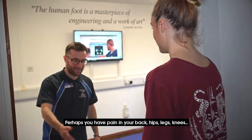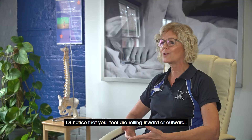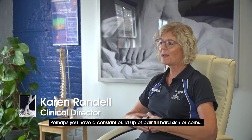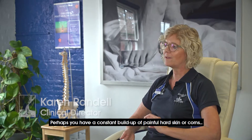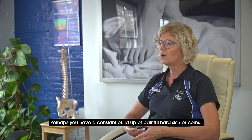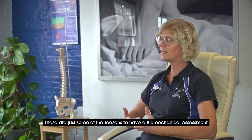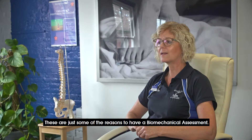Perhaps you have pain in your back, hips, legs, knees, or notice that your feet are rolling inward or outward. Perhaps you have a constant build-up of painful hard skin or corns, or maybe you feel off balance when moving. These are just some of the reasons to have a biomechanical assessment.